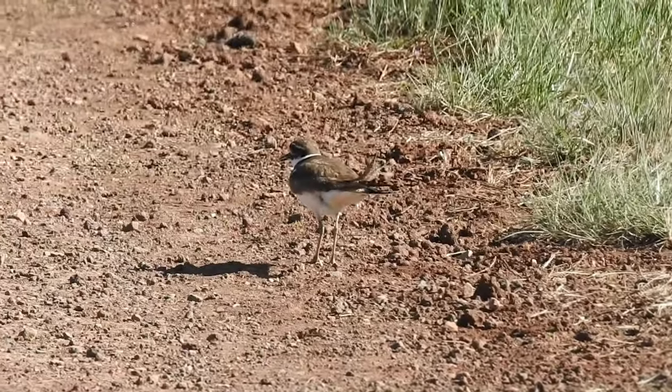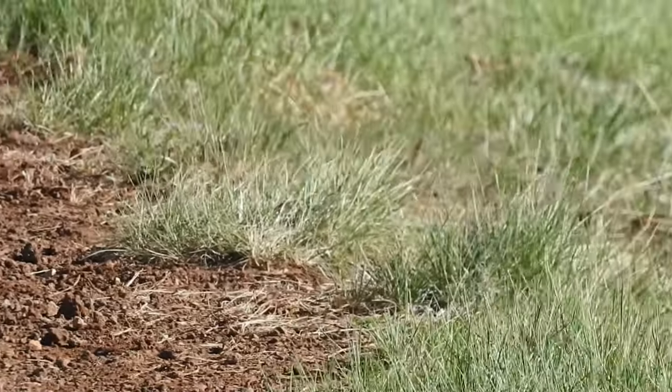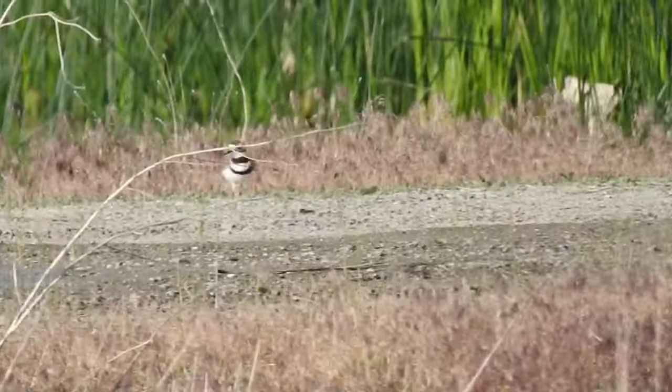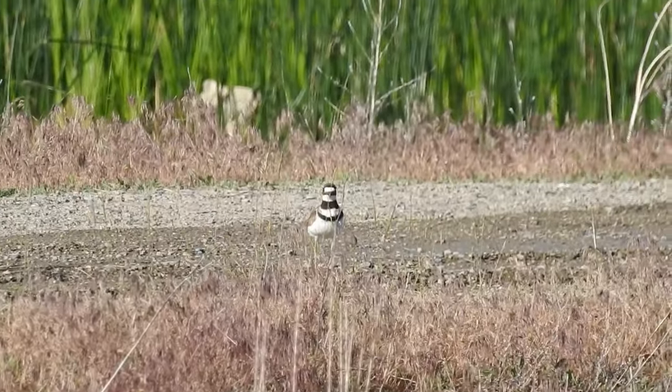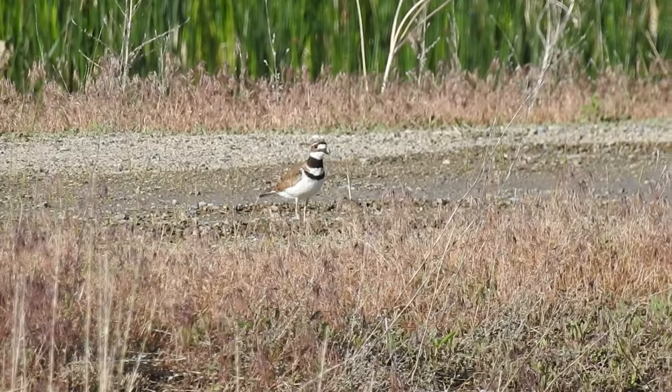You can find killdeer on open ground with little to no vegetation — that's why they're often found on trails. Killdeer typically run a few steps forward before stopping and looking around. When startled, they fly and call extremely loudly.